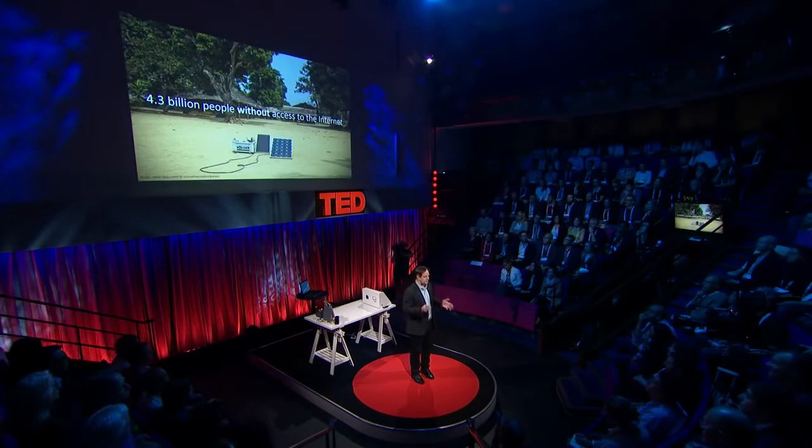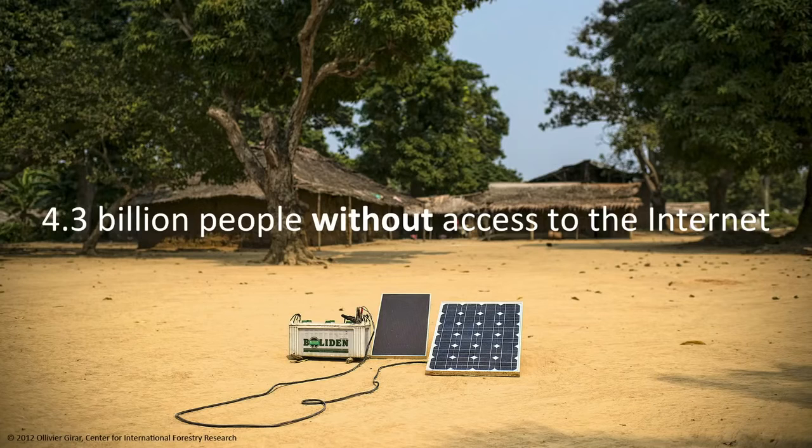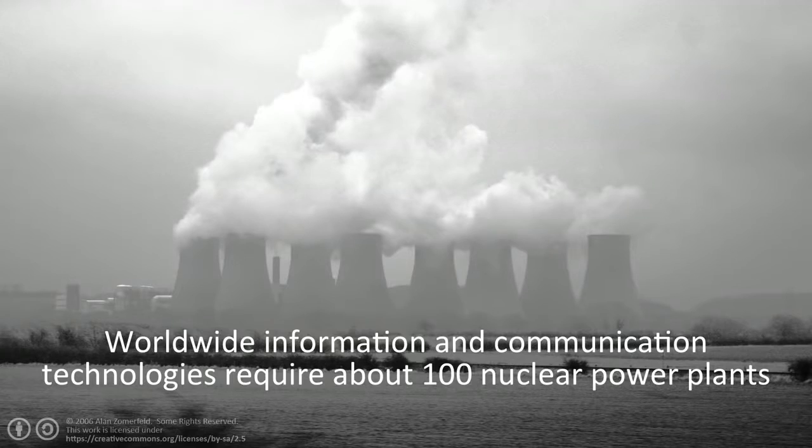The point is this: there will be a massive extension of the Internet to close the digital divide, and also to allow for what we call the Internet of Things — tens of billions of devices connected to the Internet. Such an extension can only work if it's almost energy-neutral, meaning we need to use existing infrastructure as much as possible. And this is where the solar cell and the LED come in.